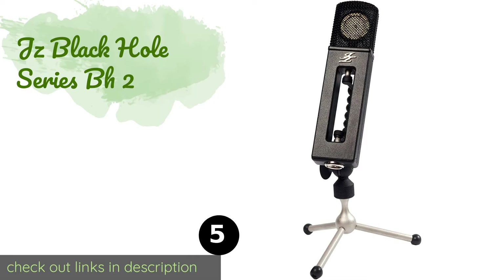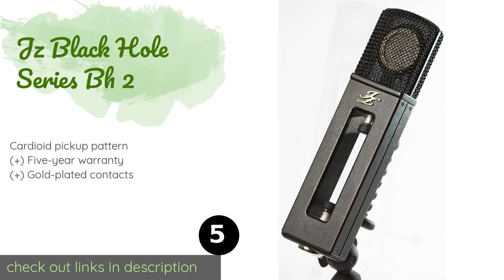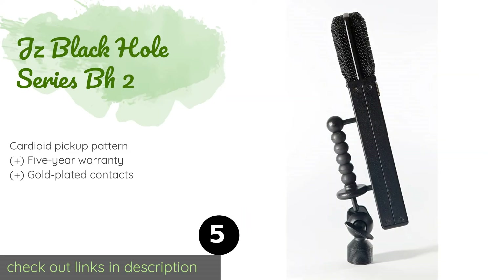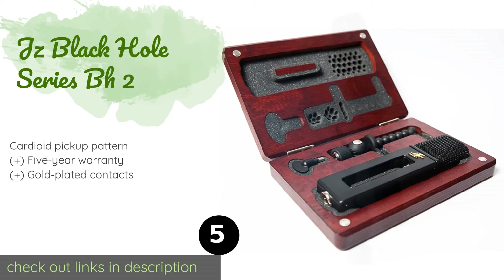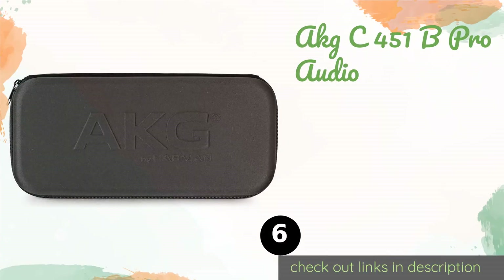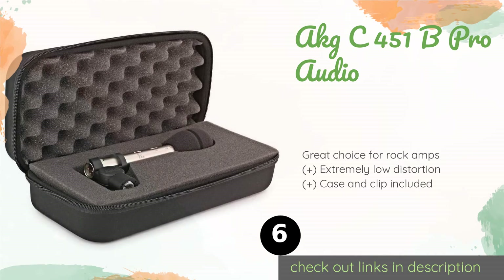The next product is the JZ Black Hole Series BH2. The JZ Black Hole Series BH2 works particularly well as a general-purpose studio vocal mic, especially when capturing multiple singers. It sports a distinctive all-black exterior and comes with an elegant cherry wood carrying case. The price is around $591.